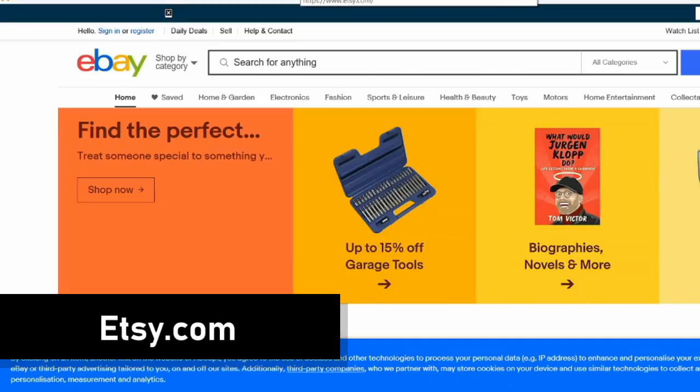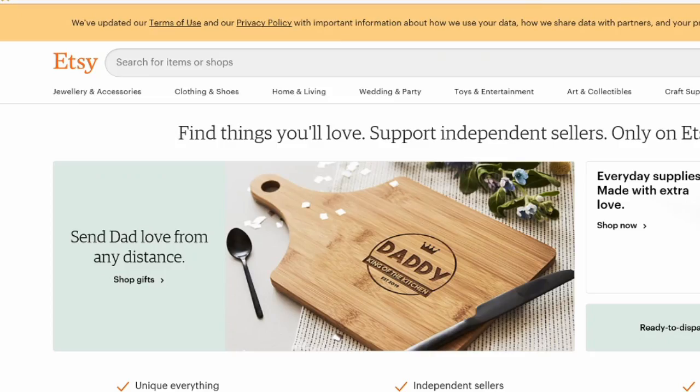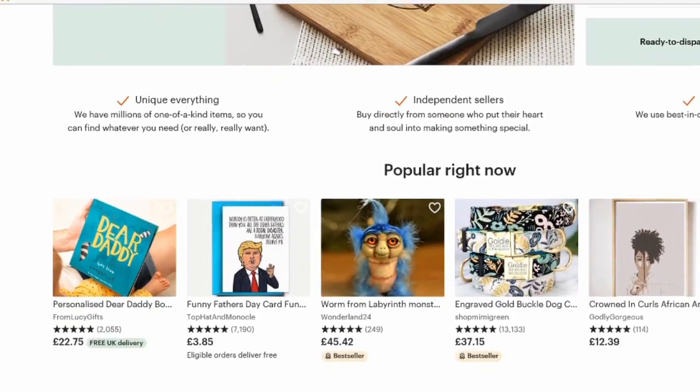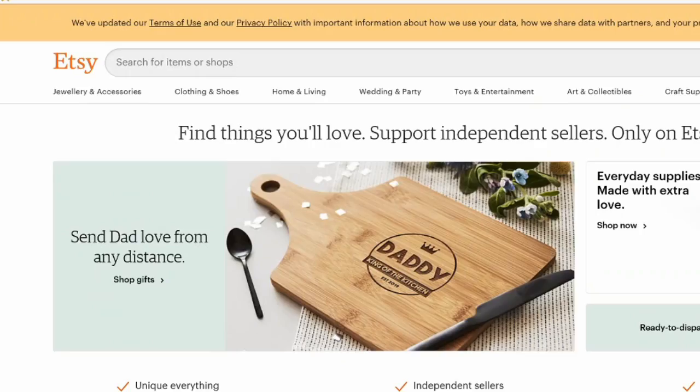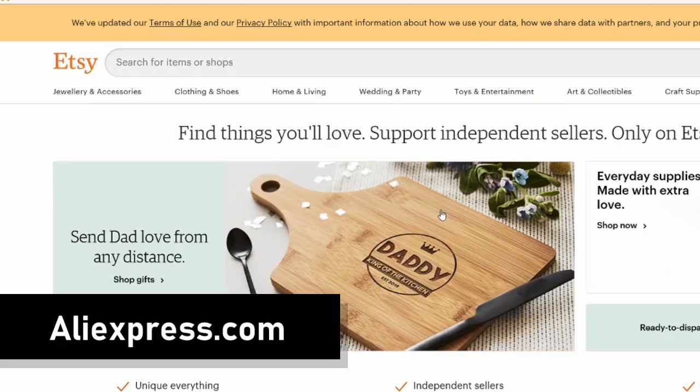The next site is Etsy — etsy.com. The important section to look at is What Is Popular Right Now. Here you can see different products, their pricing, and how they are selling, which again gives you a great idea of product positioning.